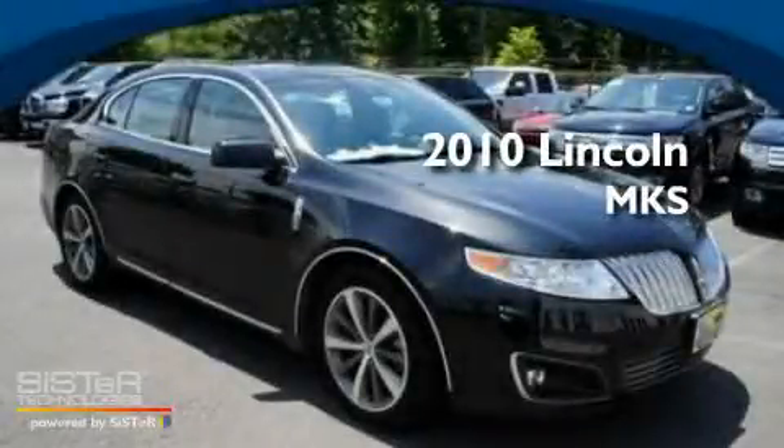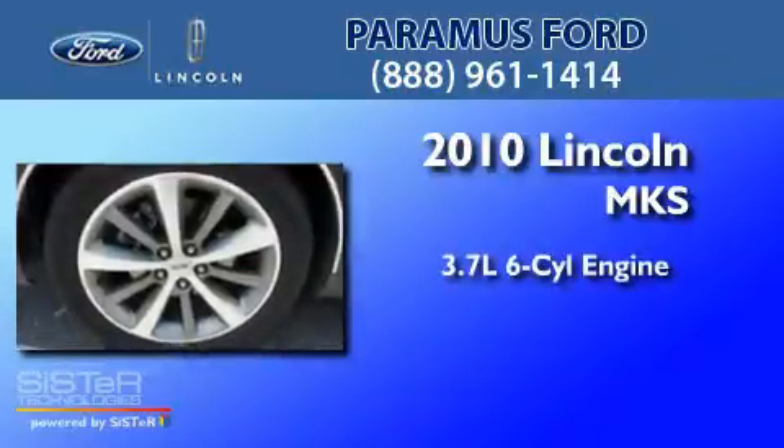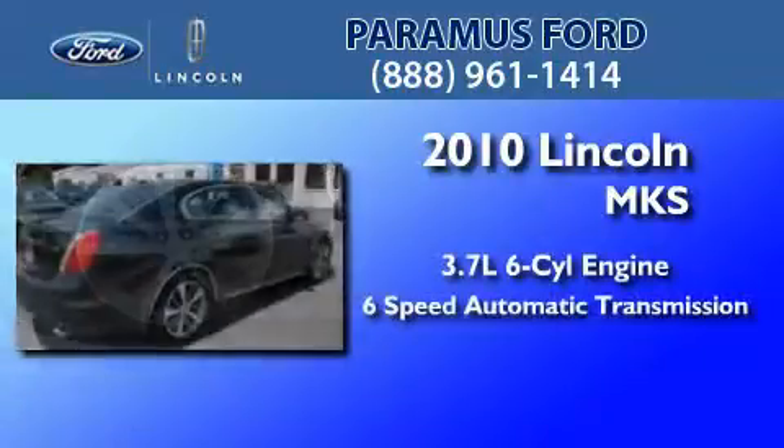This is a 2010 Lincoln MKS. It has a 3.7-liter six-cylinder engine and a six-speed automatic transmission.